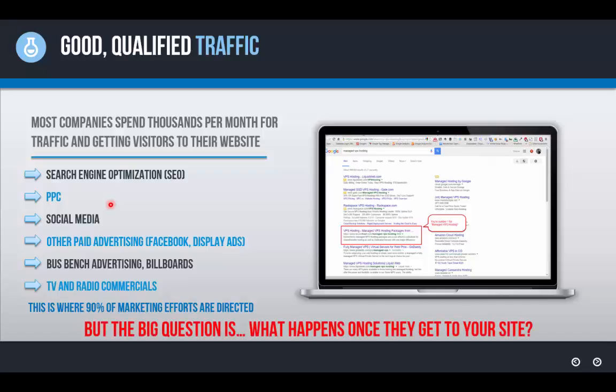So the question you need to be asking — if you're paying for SEO, paying for pay-per-click advertising, paying thousands of dollars a month in marketing fees to get traffic and interested visitors to your website — is: what happens to those visitors once they get to your site? Because if you don't have something in place to capture them effectively, you're going to end up losing them to your competition.